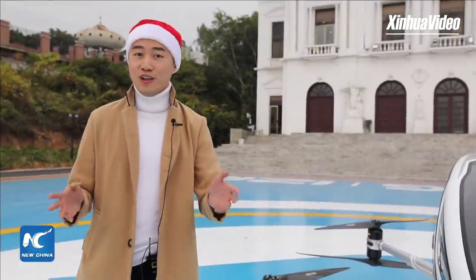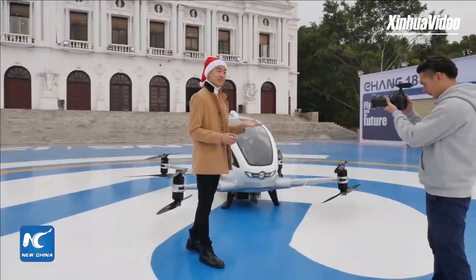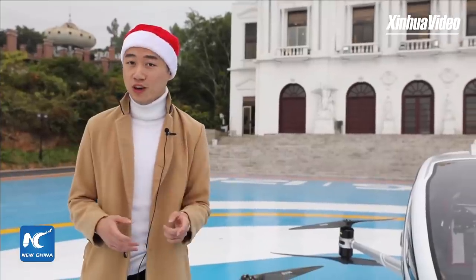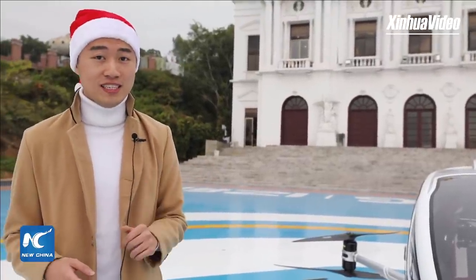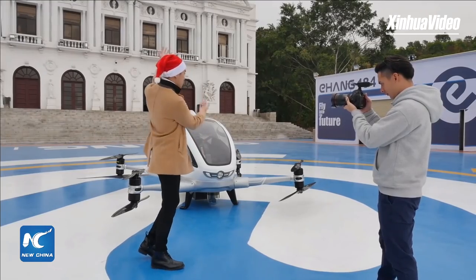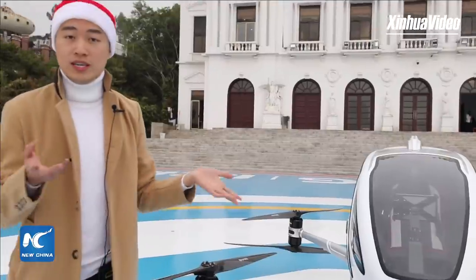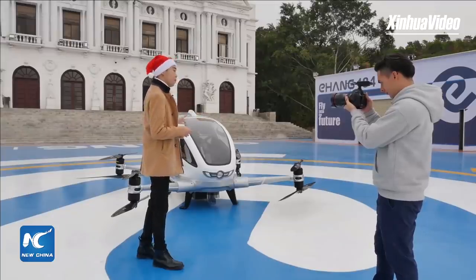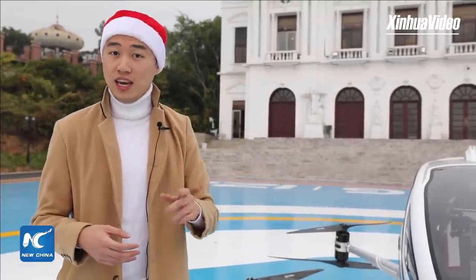Hi everyone! Hope you're all enjoying a lovely holiday season. I'm Mike here with Xinhua News Agency in the southern Chinese city of Guangzhou and we're about to bring you a very special holiday delivery with our star aircraft — the Ehang 184 — which is an example of China's homegrown technology and one of the most advanced models of automated aerial vehicles in the world.